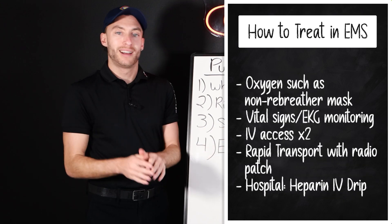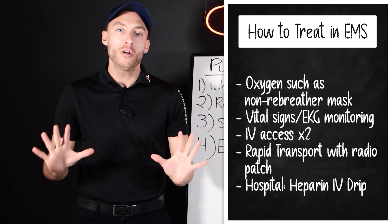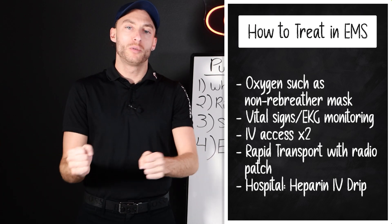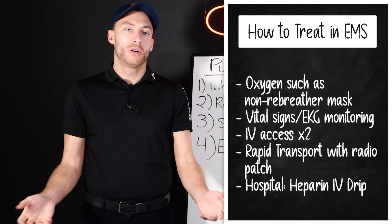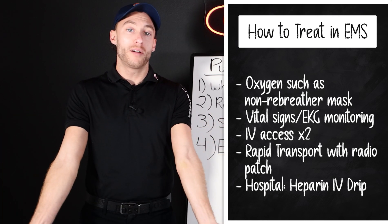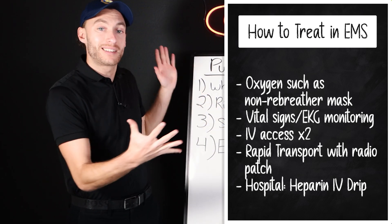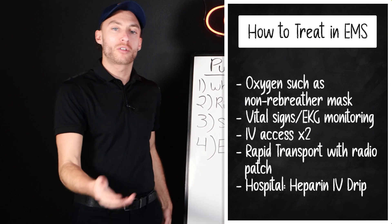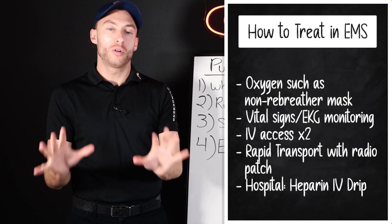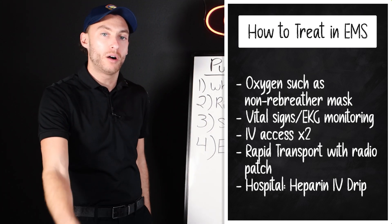EMS treatment: we need to give these patients oxygen. SpO2 is low, so give supplemental oxygen — could be a non-rebreather. If you're ALS, do an EKG and establish two IVs, 18s or 20s. This is a life threat. In-hospital, they're going to give the patient heparin to help break up the clot.